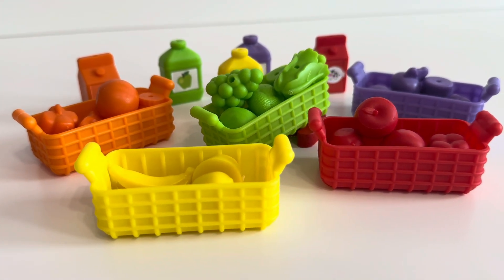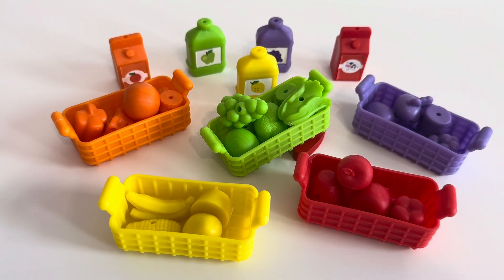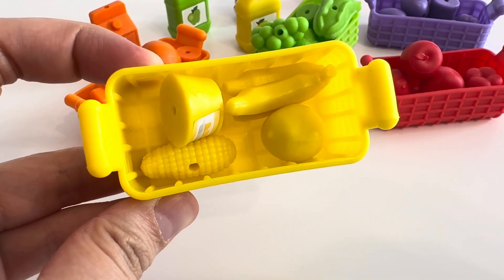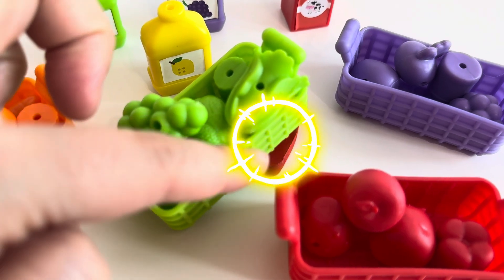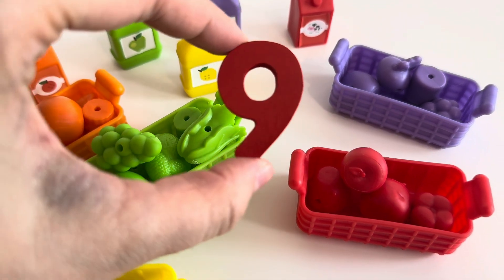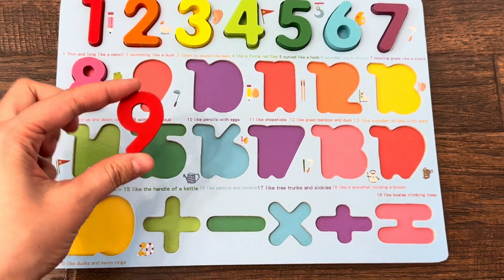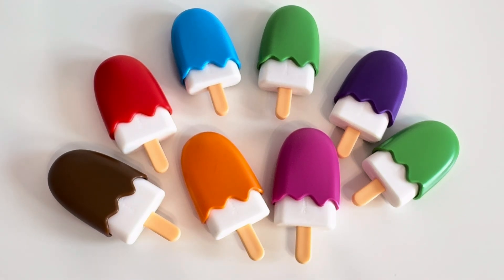Here we have baskets with fruits, and we need to find the number. Let's look — in the yellow basket I can see banana, corn, yogurt, and lemon. And here I can see something — wow, number nine! Let's put number nine in the right place. Maybe here, maybe here — yes, here!